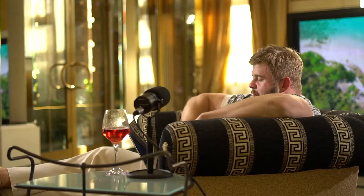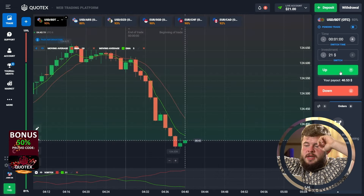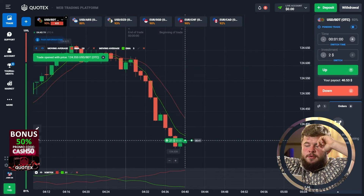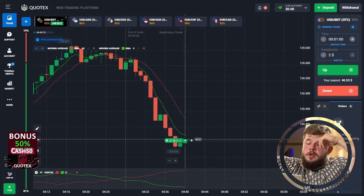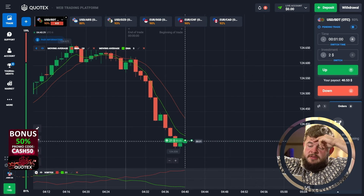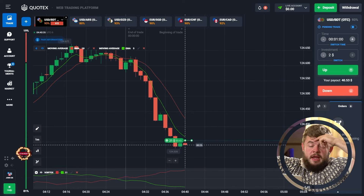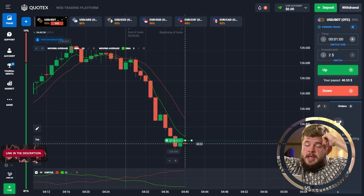Okay guys, first of all I'm changing our investment to 21 bucks — done. Now I'm ready to open my first position, which will be a buy position. What do we have here? First of all, we have hit the strong level of support, after which I received a very good pullback reaction, and now I'm expecting a very good growth. If we get this, we will get our profits.